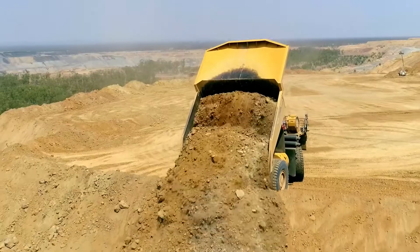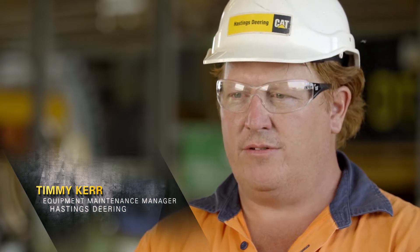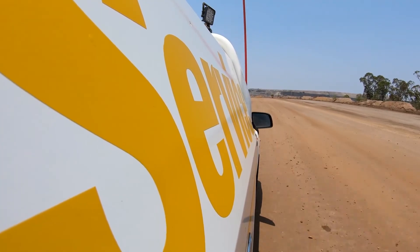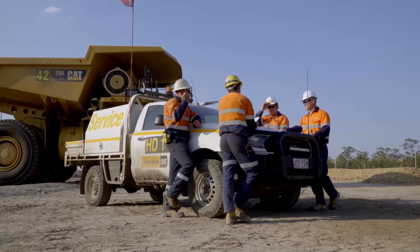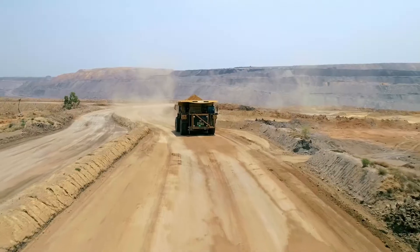The 794s are performing really well. We've got an average of about 95% availability rate — they're strong in the field and downtime is negligible. I think the relationship between Hastings Deering and Middle Mount is a very strong one. They've worked very collaboratively with us to make the trucks successful, and they've seen the results of that collaboration in their performance.